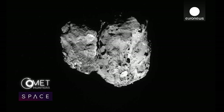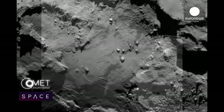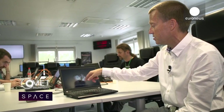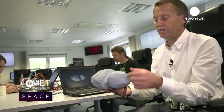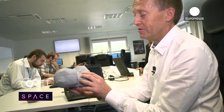Comet 67P takes 12 hours to rotate in space, meaning Rosetta's 11 instruments have a good chance to scan it carefully from top to toe. This is the real axis of rotation shown in the movie. So it rotates this way — this is north up, this is the south pole which is not in light now, and this is the equator of the nucleus.